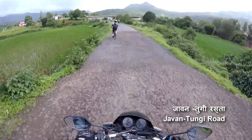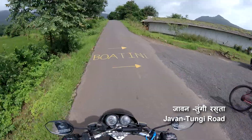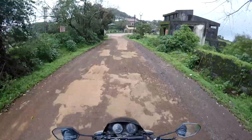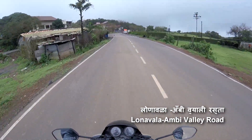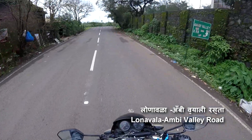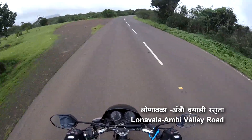Many cyclists visit this area in monsoon. On the ride, there is a boating facility available at Pauna backwater. We are at Gusalkham village right now. Take right and then an immediate left to the MB valley road. The road to MB valley is really in good condition and full of beautiful landscape.